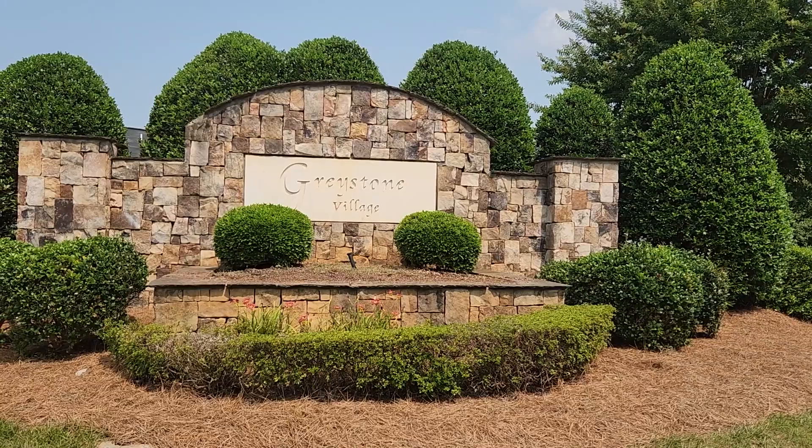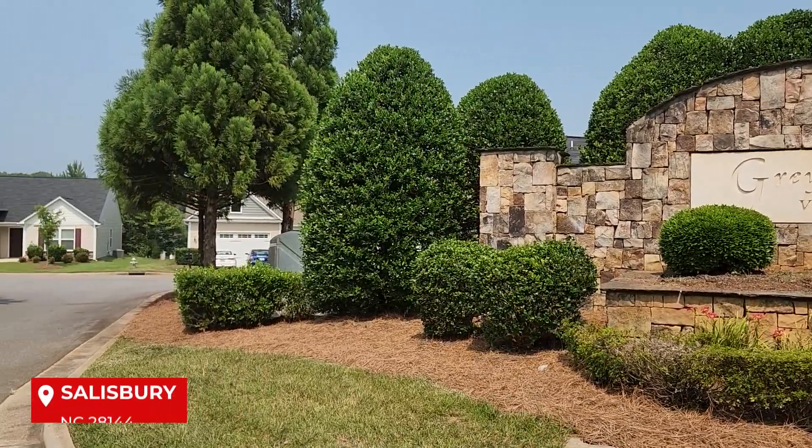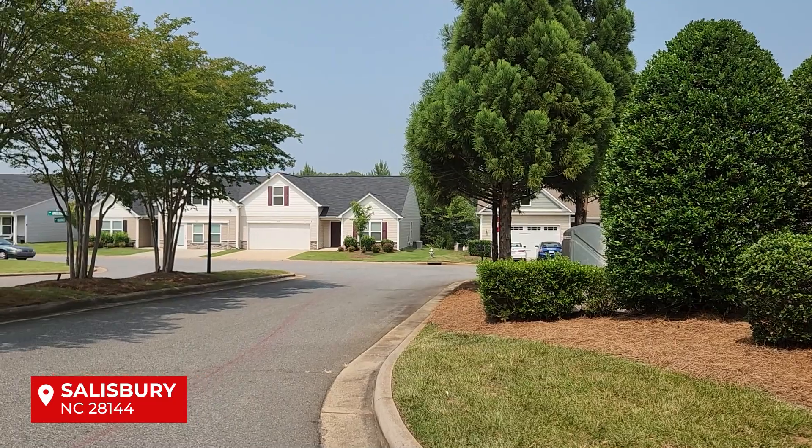Hello, welcome back to our YouTube channel. Today we're taking you on a delightful tour of Greystone Village, nestled in the heart of the charming city of Salisbury, North Carolina in the 28144 zip code. I'm Michelle, a realtor with Dreamline Realty based out of Harrisburg, North Carolina. We service the greater Charlotte area and surrounding counties.